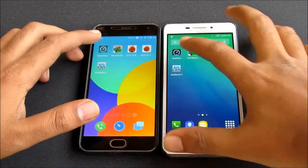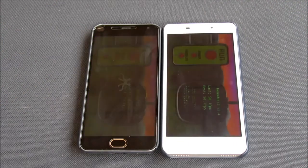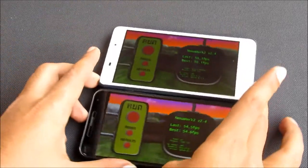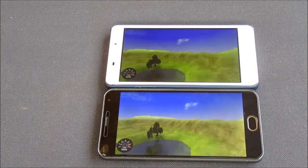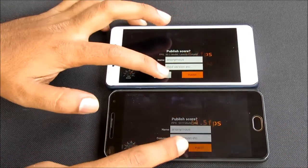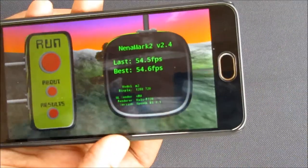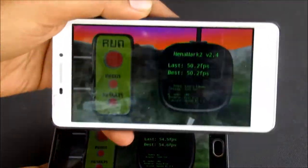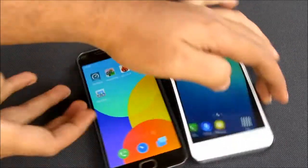So let's begin the test at the exact same time so that we can also know which device completes the test first. The score for the Meizu M2 is 54.5fps and that for the Lenovo YP1M is 50.2fps. So in this test the Meizu is the clear winner.